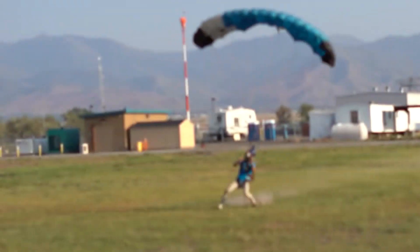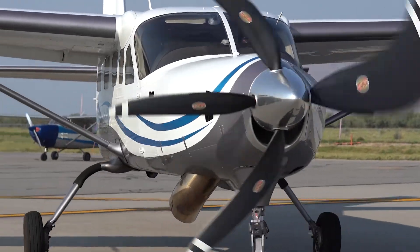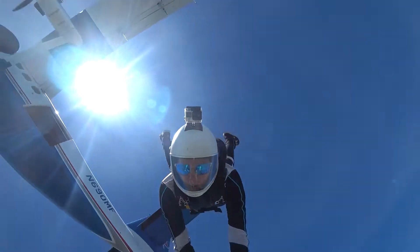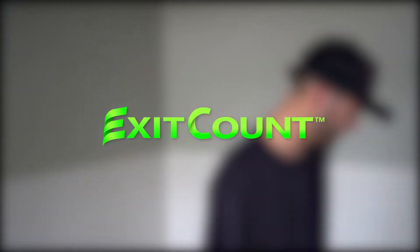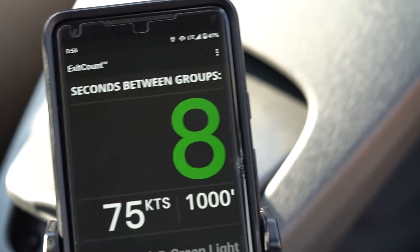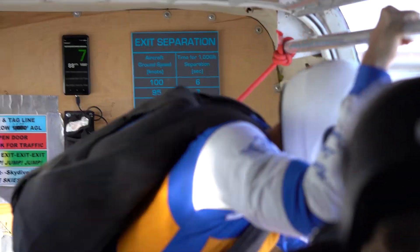Hi, my name is Ben Luce and I developed a mobile app for skydiving called Exit Count. Exit Count is a real-time exit separation display for skydiving. The app uses GPS to determine ground speed and calculates the number of seconds based on the configured distance.